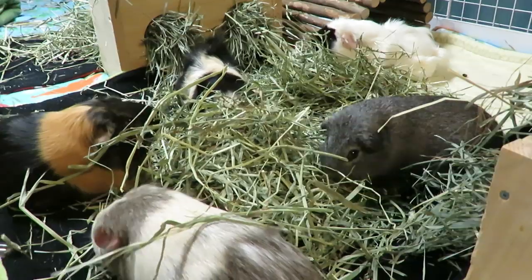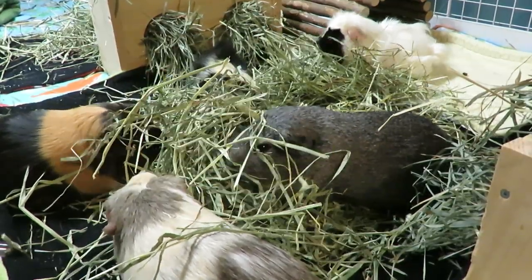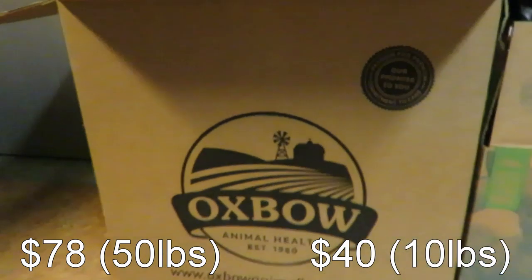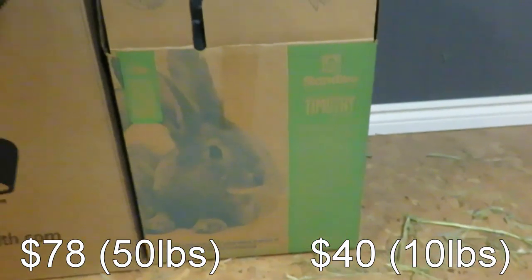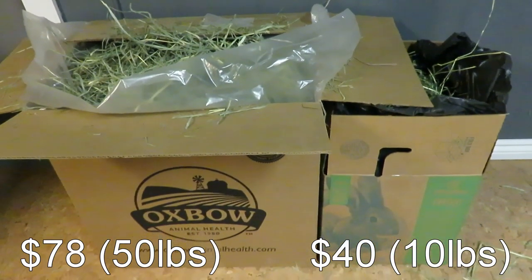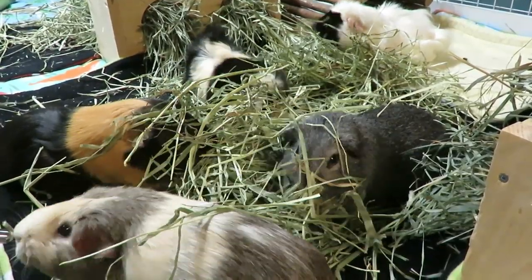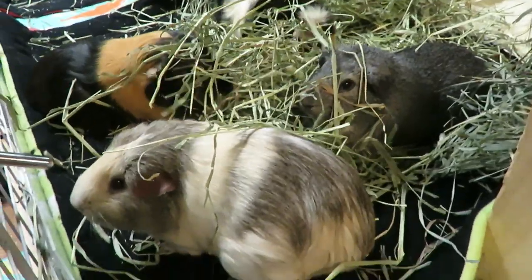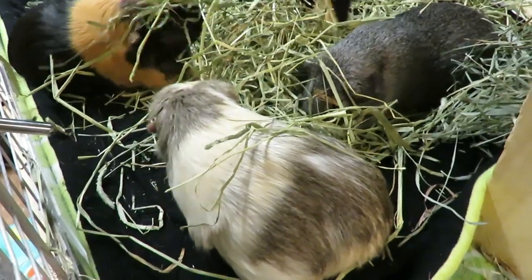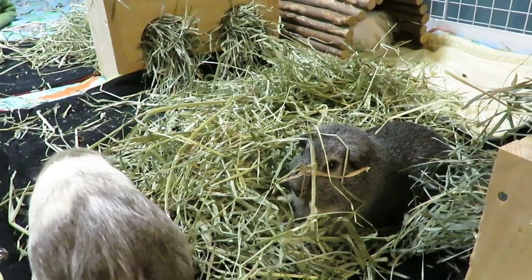So I had to pick up a box of Timothy hay close by — only a 10-pound box and it costs $40 for 10 pounds, which is crazy. But I had to buy it. You'll see here they're eating their Timothy hay pile and everybody's poops have gone back to normal. Pecan is no longer bloated — I did have to give her extra gas drops and we did lots of tummy rubs to get the gas out.